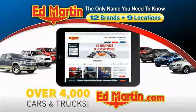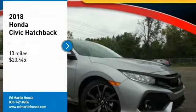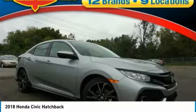You can also shop over 4,000 more cars and trucks online at edmartin.com. Come test drive the 2018 Honda Civic.